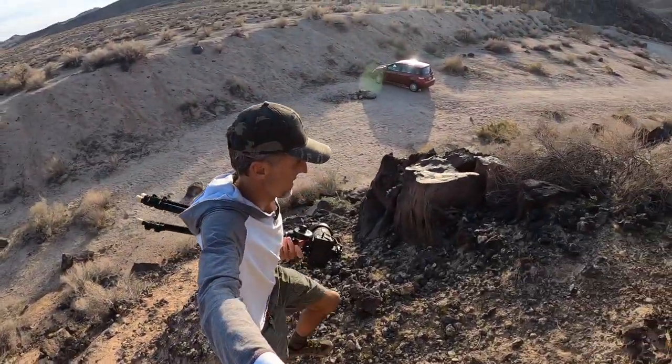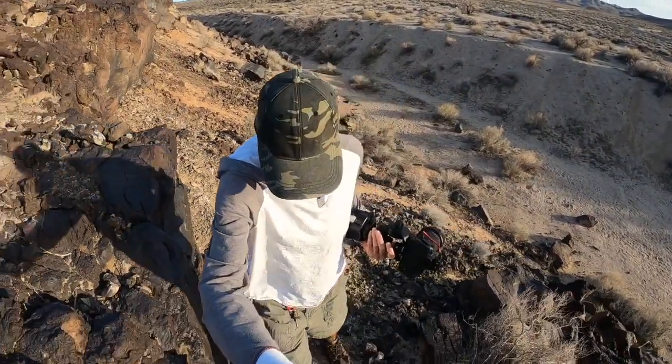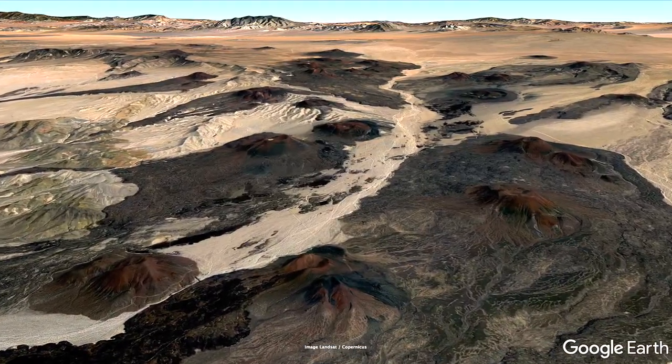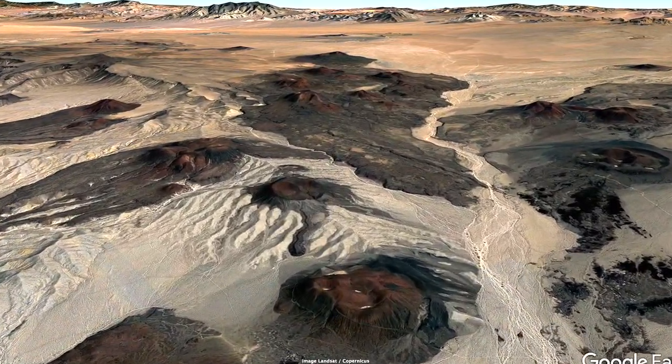This volcanic rock is sharp as hell. I do not want to make a misstep here. Hi, I'm Robert Marcos and I'm standing at the southern end of the SEMA volcanic field — a massive 230 square mile field that contains 40 cinder cones.